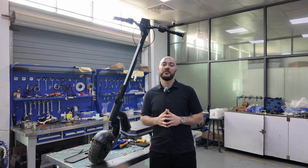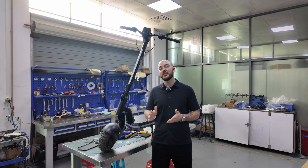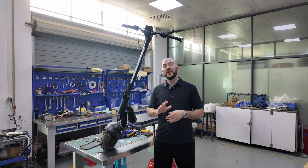This episode was about vision — what it takes to imagine a scooter that doesn't just outperform, but outclasses. But vision is just the start. Next week, we leave the screen and enter the shop, where prototypes break, welders spark, and where real testing starts. See you in episode two.